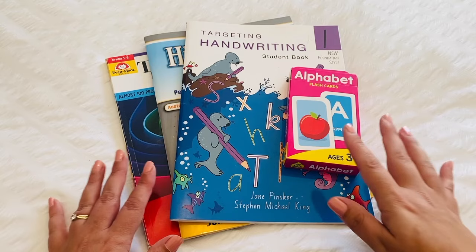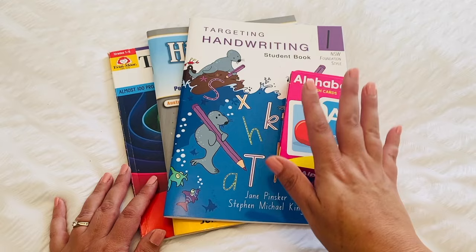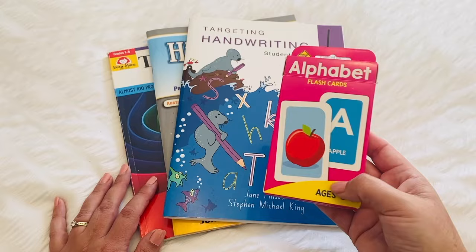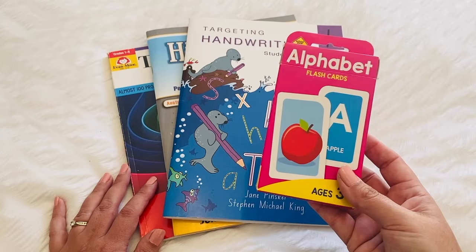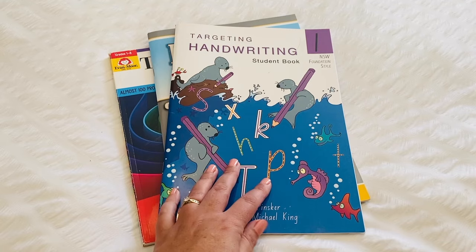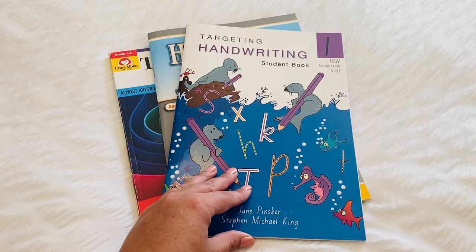These are just some other books that I've added into the curriculum as well. We use flashcards — we are still learning the names and sounds of the alphabet, he's a little bit behind in that area. We make school as fun as we can, using flashcards and playing lots of alphabet games. I also have Targeting Handwriting, which is book one. This is very inexpensive — only $10 from Big W here in Australia. It is just a handwriting book, so he does handwriting as well.